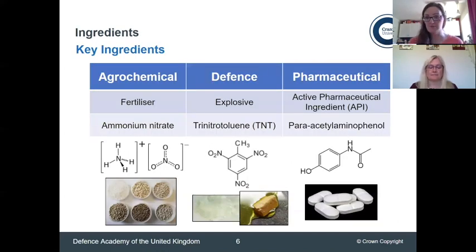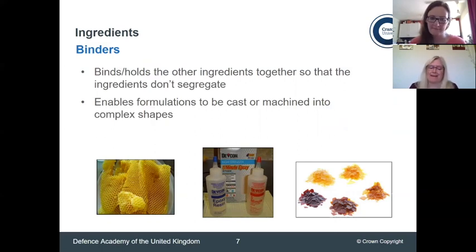Looking at the industries we discussed earlier, we've got a key ingredient for each area. Agrochemicals produce many types of formulation, specifically fertilisers for growing crops — ammonium lactate is a key ingredient there. In defence, mine and Nicky's area, explosives are a key ingredient — TNT being an example. In pharmaceuticals, they use an active pharmaceutical ingredient, the thing with medicinal properties. Paracetamol, for example, can have quite a bitter taste, so we need to add other things to make it easier for a person to take.